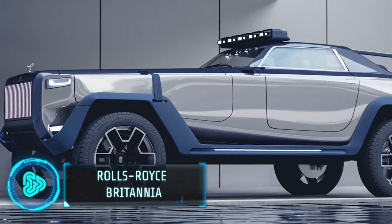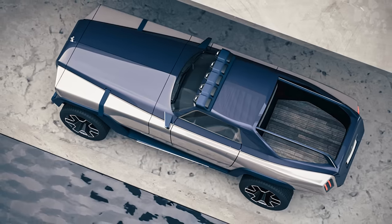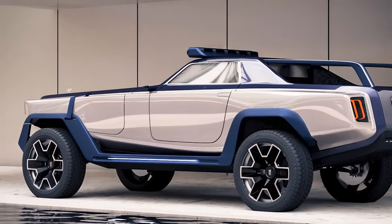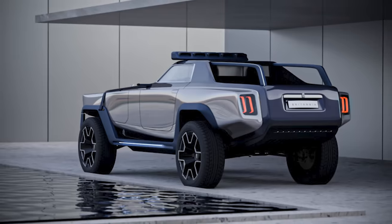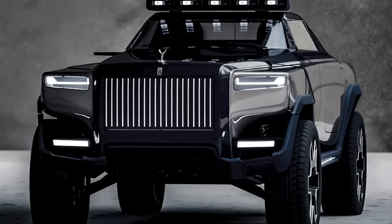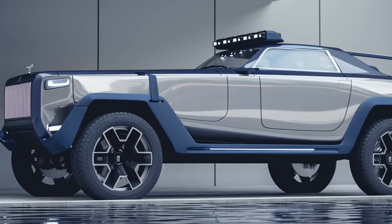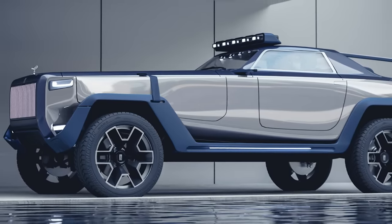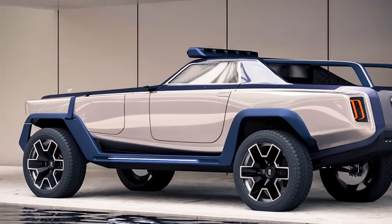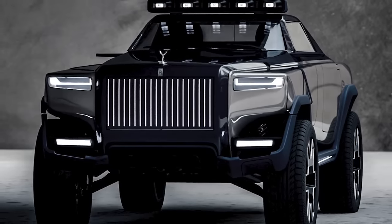Lastly, a fusion of style and truck — the Rolls-Royce Britannia is a stunning concept that reimagines the luxury of Rolls-Royce in a pickup truck. Created by a design student, this concept effortlessly blends the elegance and sophistication Rolls-Royce is known for with the functionality and ruggedness of a pickup. The Britannia stands out with its refined aesthetics, maintaining Rolls-Royce's iconic features like the distinct grille and headlights, while introducing the practical aspect of a truck bed. This luxurious utility vehicle concept represents a bold crossover of premium elegance and practical design, attracting those who appreciate a unique blend of style and functionality.